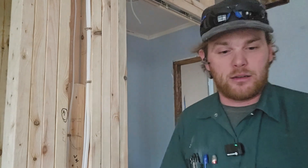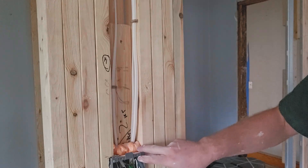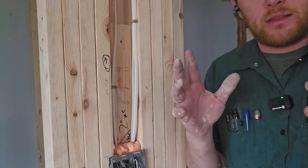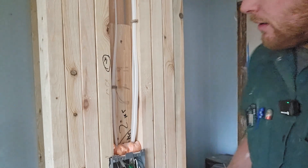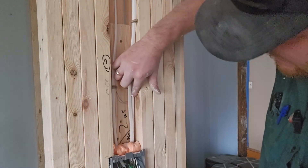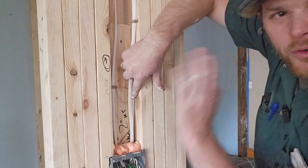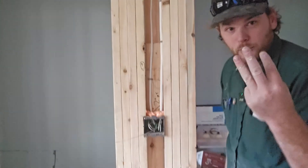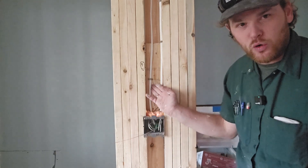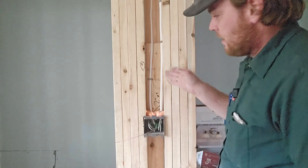The next code violation: from where the wire enters the box to the first staple is supposed to be a maximum of six inches for Romex. It depends on what you're working with - for MC cable it's eight inches, for EMT it's twelve inches, but for Romex it's six inches. There should be a staple right here. This one is close enough, but this one definitely needed another staple, so that's code violation number three, violated once.